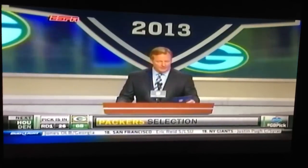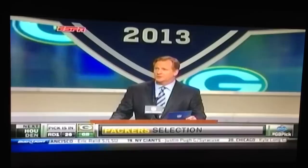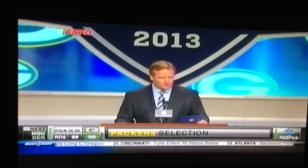With the 26th pick in the 2013 NFL Draft, the Green Bay Packers select Dayton Jones, defensive end, UCLA.